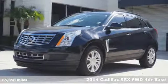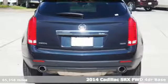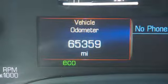Here's the 2014 Cadillac SRX. Serving up equal doses of refinement and exhilaration, this SRX is destined to please.